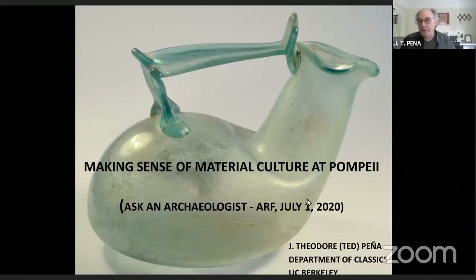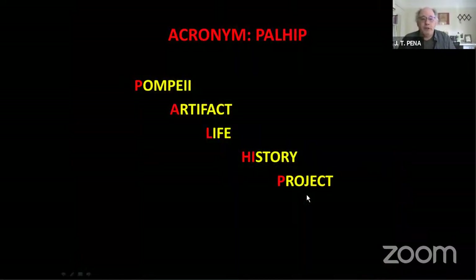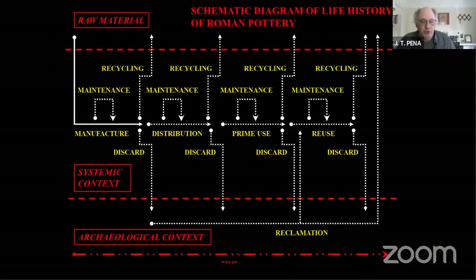I'll talk a little about what I've been up to doing research at Pompeii since 2012, and then answer whatever questions people might have. The project is called the Pompeii Artifact Life History Project — its acronym is PALHIP. The thrust of the project is to study portable material culture at Pompeii: the small objects found in and around the houses, to better understand the life history of the artifact in the Roman world — how things flow from manufacture to acquisition, use, maintenance, repair, recycling, and discard.